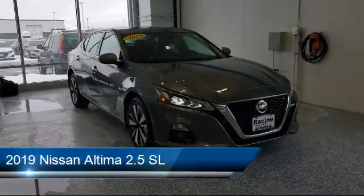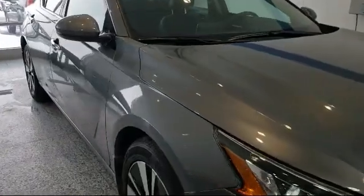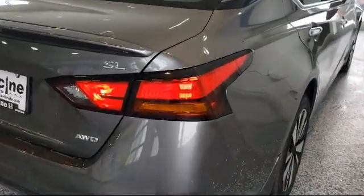It comes equipped with Lane Keep Assist, leather wrapped steering wheel, climate control, stability control, keyless entry, leather seating, navigation, blind spot monitor, MP3 player, steering wheel controls, and has less than 10,000 miles on the odometer.